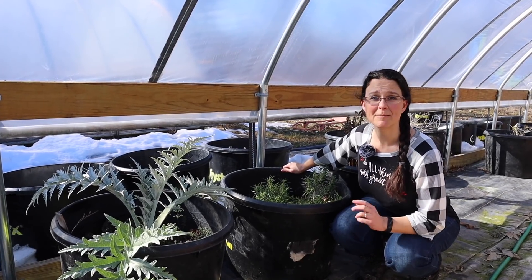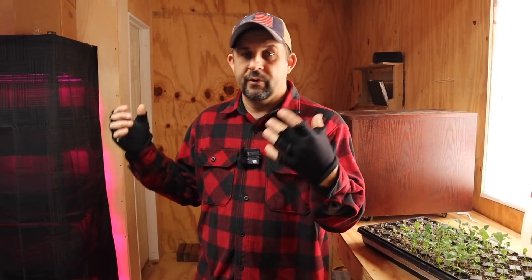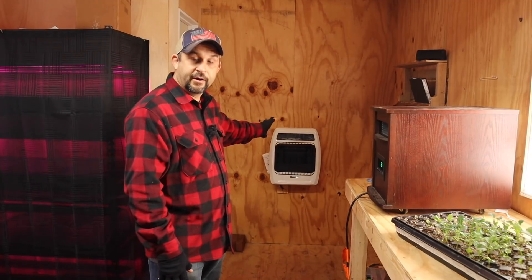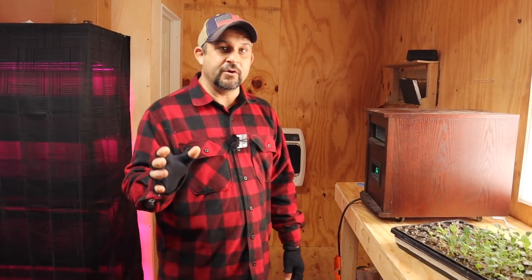We're back inside the sprout house, and I want to talk about a pretty severe problem we've been having in here. We recently converted this building into a place where we can start our seeds for all of the plants we're going to sell at the farmer's market, along with all the plants for our own gardens. It's been working really well — we've insulated it, put in grow lights and shelves. But about a week ago, we started noticing issues with our plants.